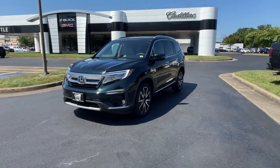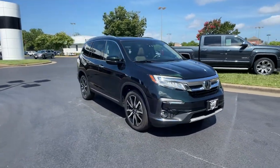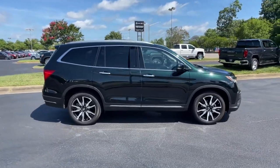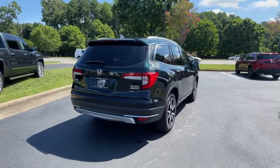Look no further than the 2020 Honda Pilot. This vehicle is an outstanding buy with fewer than 25,000 miles on the odometer. Take a closer look at this super capable Pilot — safe, strong, and refined. It's the go-to SUV for family road trips, cargo hauling, towing, or scenic cruising.